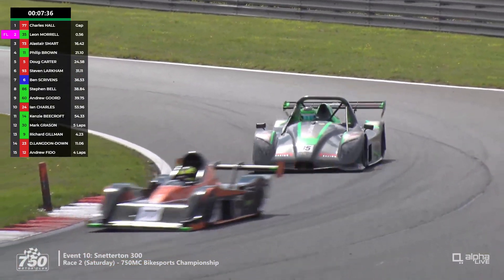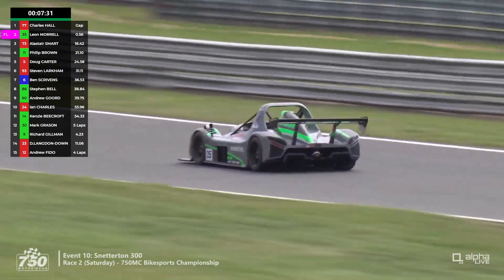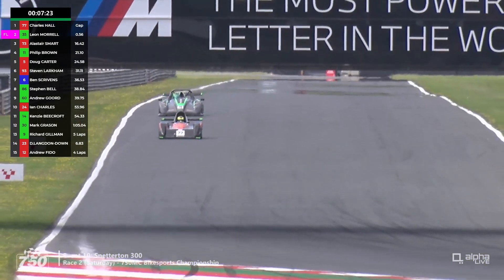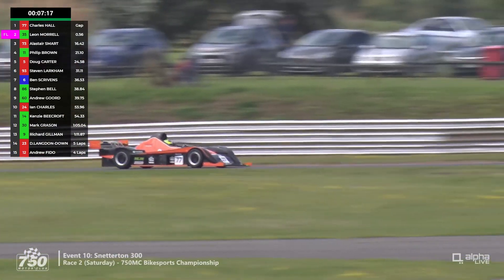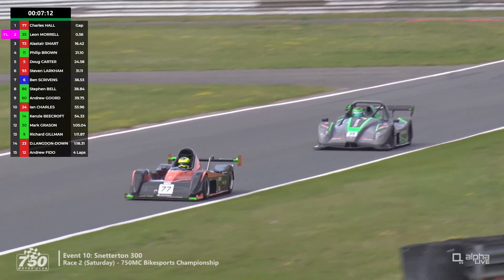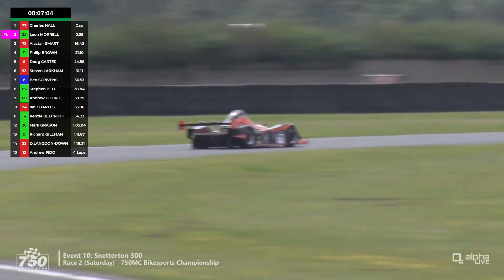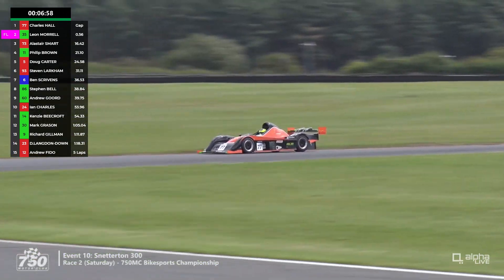He got a seventh there, so he's going one better today with a larger grid here at Snetterton. He's a regular winner in the Northern Ireland Road Sports Championship up at Kirkistown. Good to have him on the Bike Sports grid. There are the leaders heading into Brundle again — about six tenths of a second between them at the start of the lap. Murrell carried a lot of speed in but couldn't carry that through the entire sequence and he's back to a good few tenths behind the race leader again.